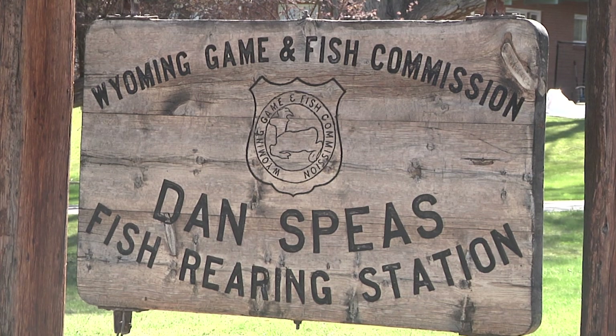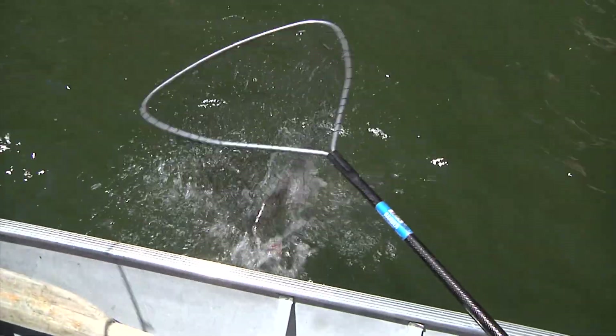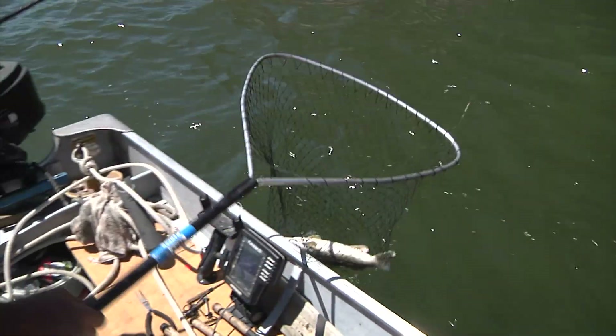At its April meeting, the Wyoming Game and Fish Commission heard from Department Fisheries biologists about a potential expansion at Dansby's Fish Hatchery in Casper. The expansion is to accommodate the raising of warm water fish species like walleye and catfish.